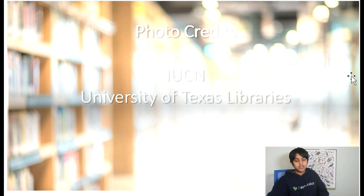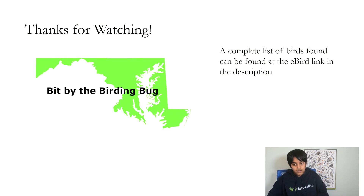These are the photo credits. The first range map was from the RACM, and the forest map was from the University of Texas Libraries.